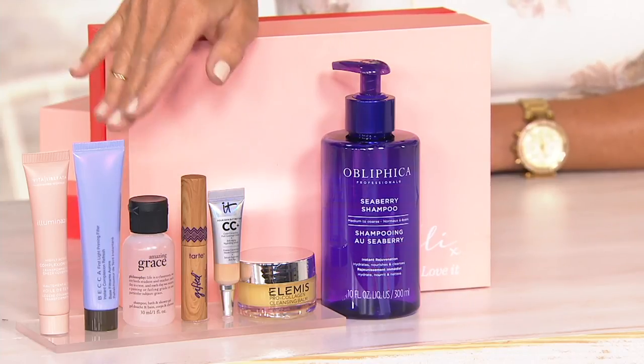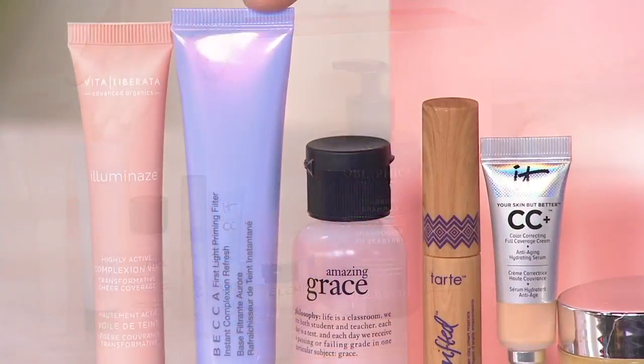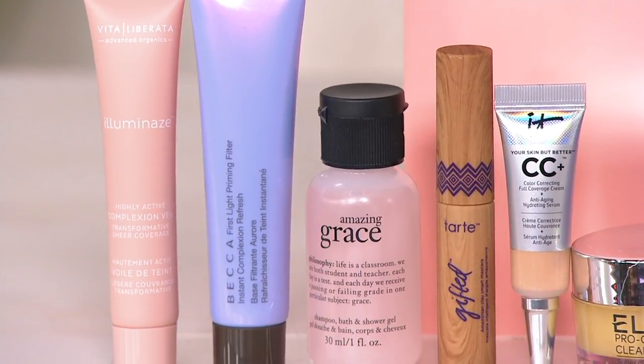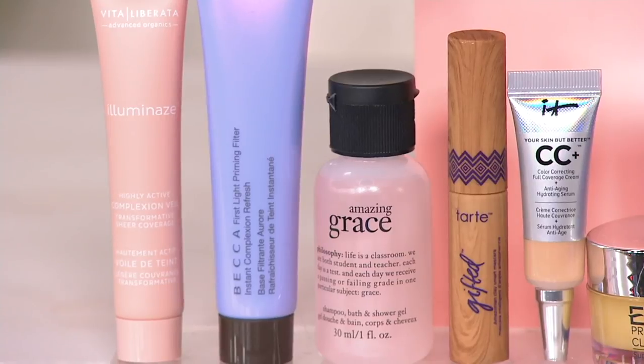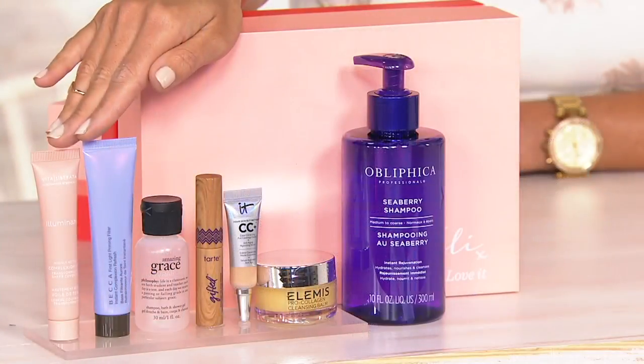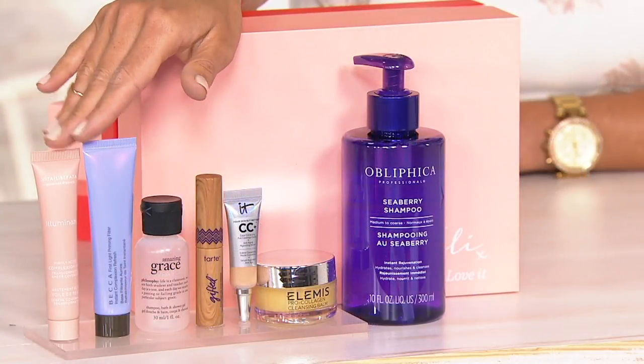Then we have two items for complexion. This is from Becca — it's a light primer. It comes out of the tube violet, but it actually goes on the skin clear, and you'll see that it brightens the skin. And speaking of brightening the skin, also from Vita Liberata, this is Illuminize. You may know them for their beautiful tanning products. This is a transformative sheer coverage complexion enhancer as well.